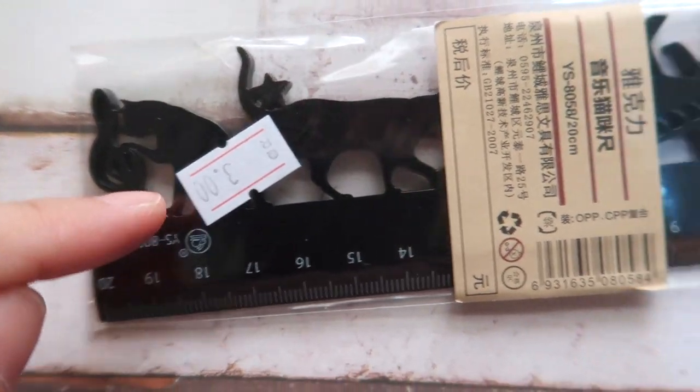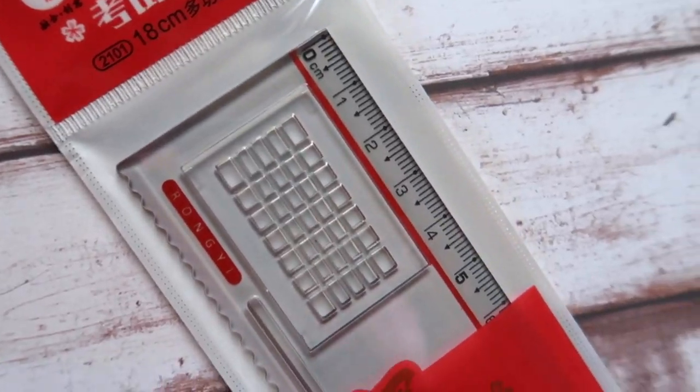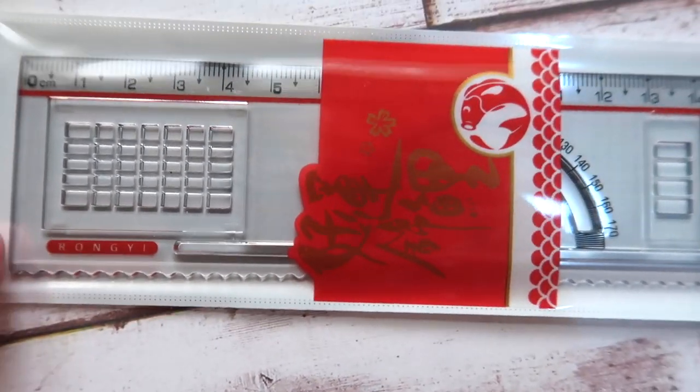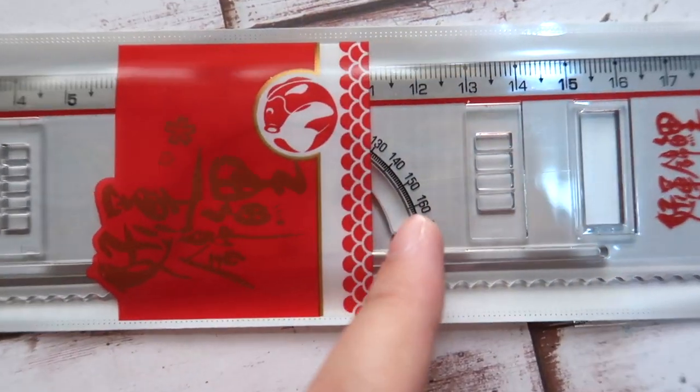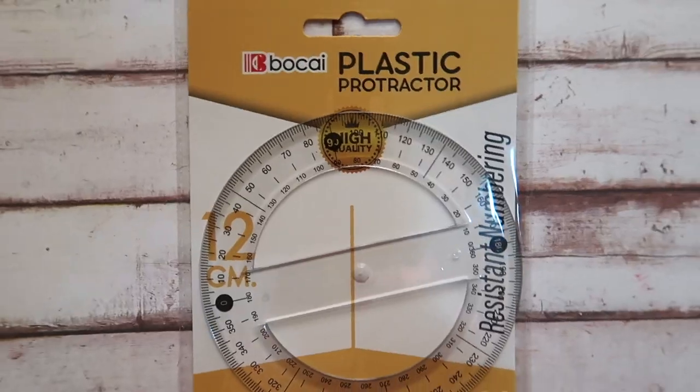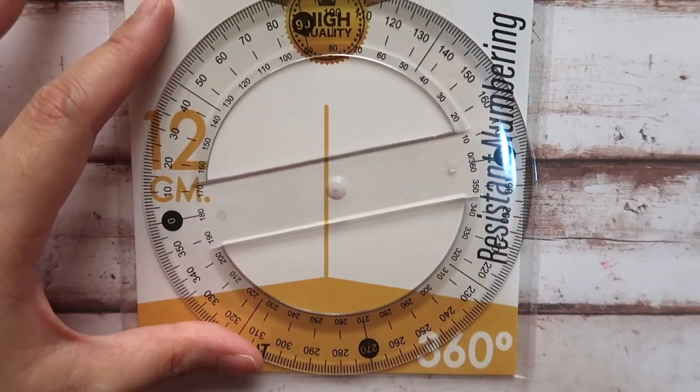My favorite is this cat ruler, which only costs 1 Qatari Riyal — a very unique ruler as well. Another one has a sort of protractor inside with different shape cutouts. The price for that one is 2 Qatari Riyals.